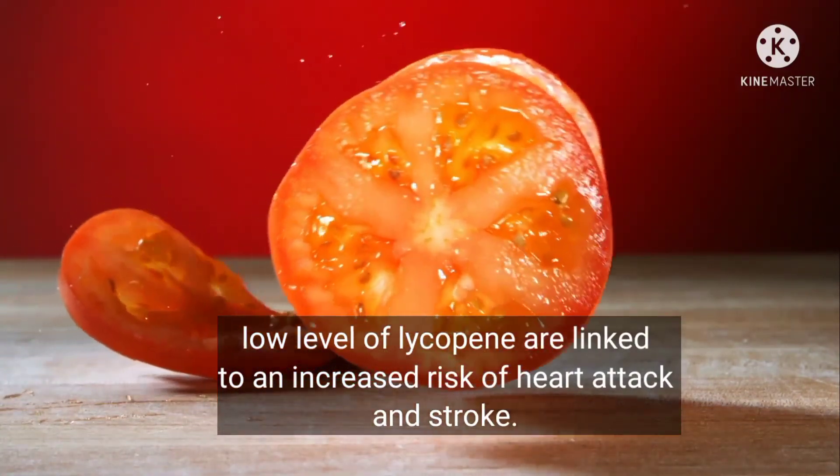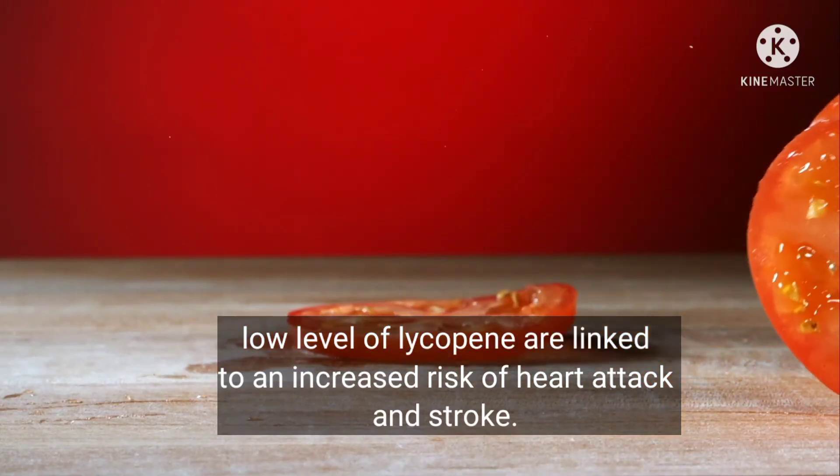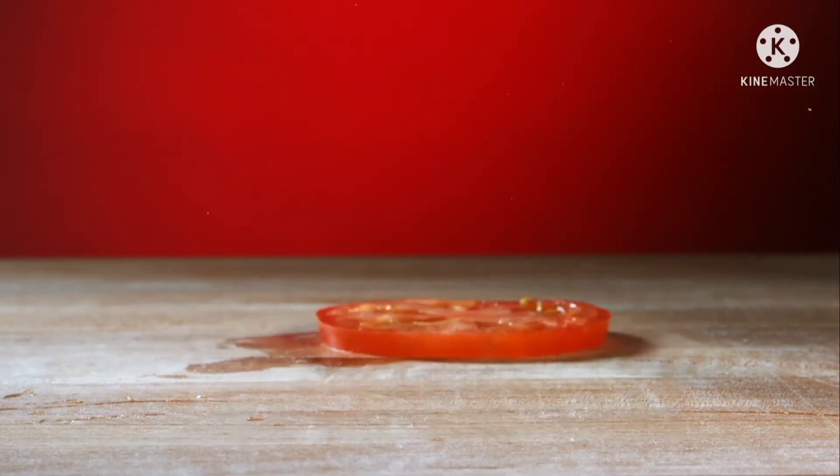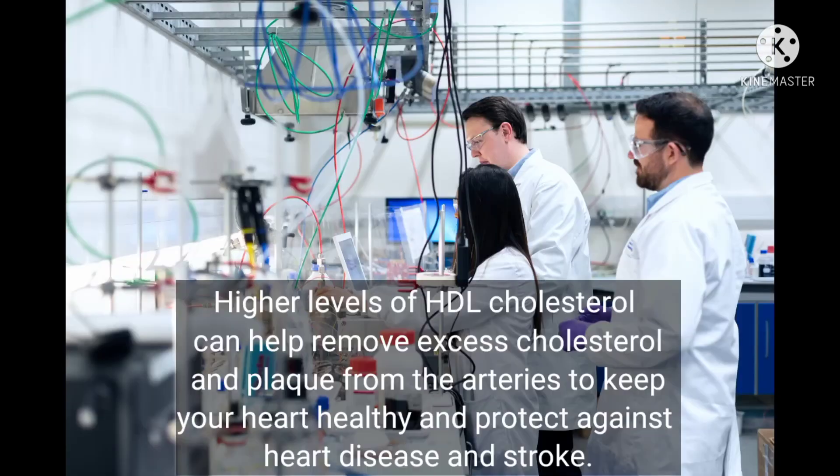Low levels of lycopene are linked to an increased risk of heart attack and stroke. Studies showed that eating two raw tomatoes four times per week increased levels of good cholesterol. High levels of HDL cholesterol can help remove excess cholesterol and plaque from the arteries.